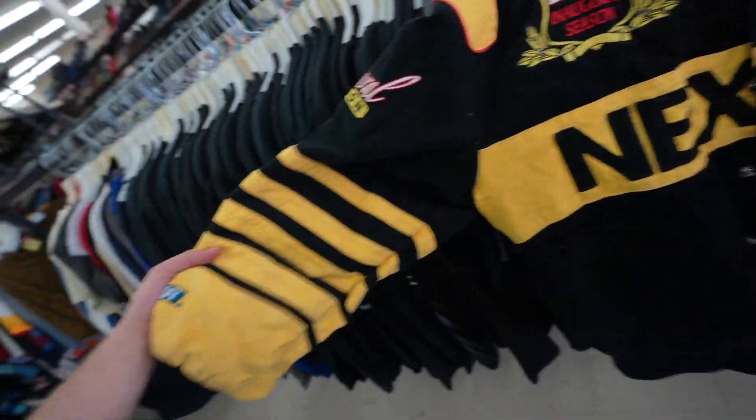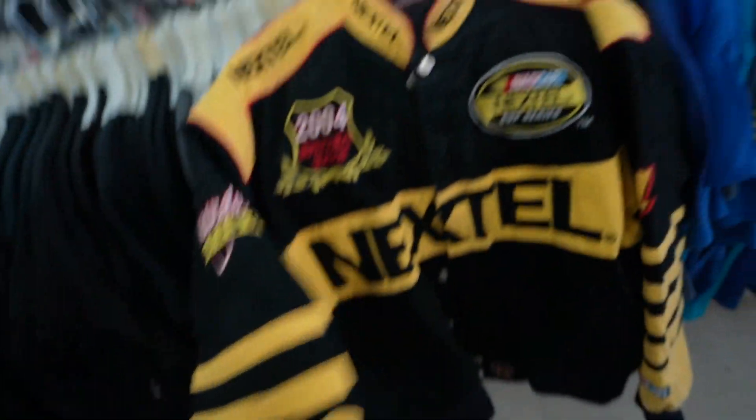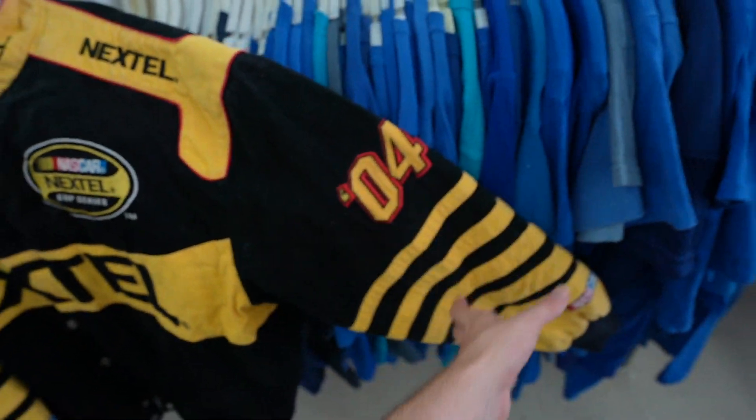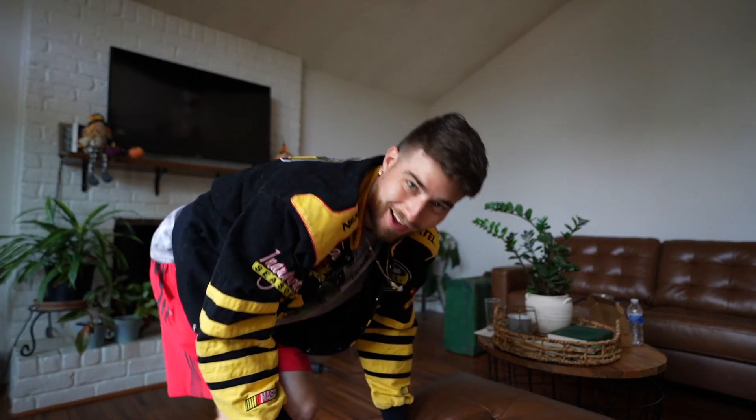If you guys thought that I wasn't copping, boy were you wrong. Nextel Cup Series, Bumblebee Arms - that's beautiful. How's the fit? We're back guys - got the Bumblebee Arms, got red shorts. I ain't matching but it is what it is. That's what happens when you find divine thrift gems - you just got to throw them all on one time.